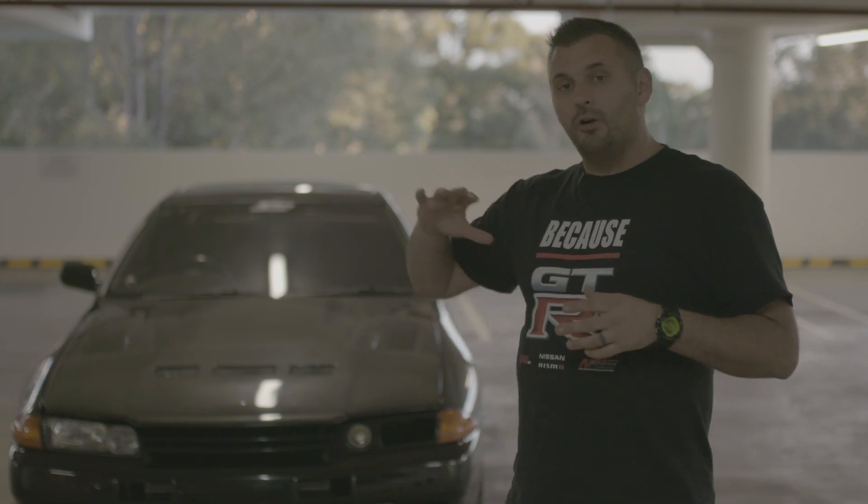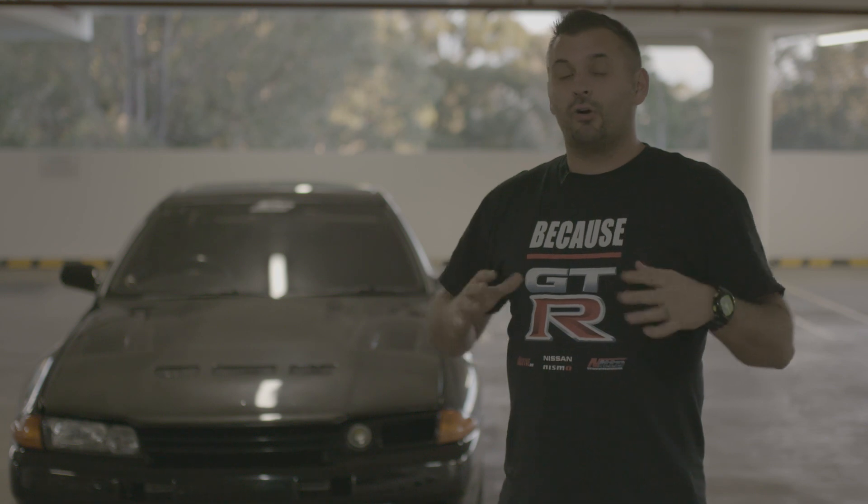What we're going to do now is go over the entire car and run you through all the issues we've encountered and how well the car's performed with the latest round of upgrades.